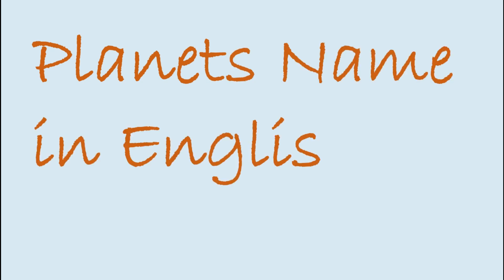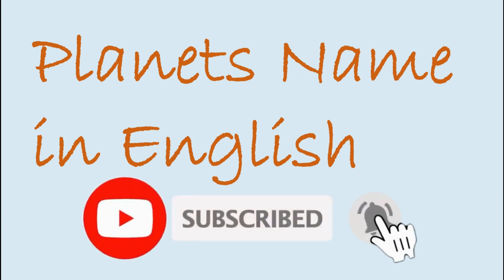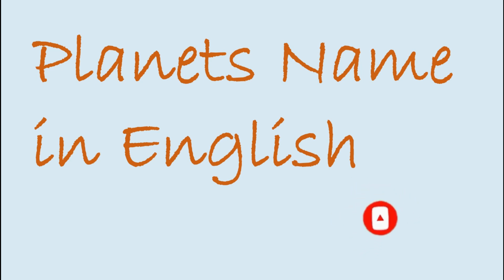Assalamu alaikum. In today's lesson we are going to learn about planet names in English — how many planets are there in our solar system. If you are new on my channel, please subscribe and also click on the bell icon. Let's start.